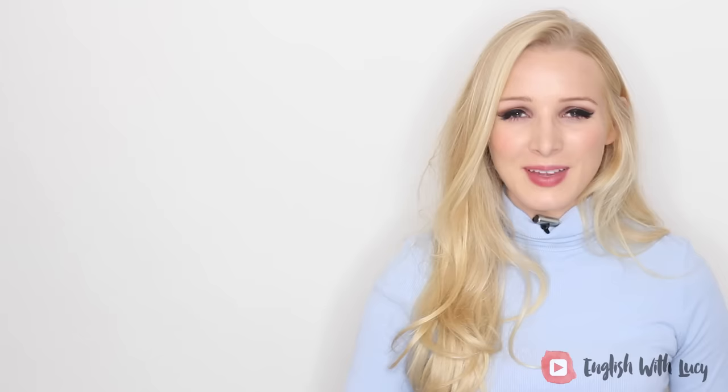The letter S is not pronounced before L in the following words: 'island' — that's a really common mistake; I often hear 'is-land' instead of 'island.' Same for 'isle.'